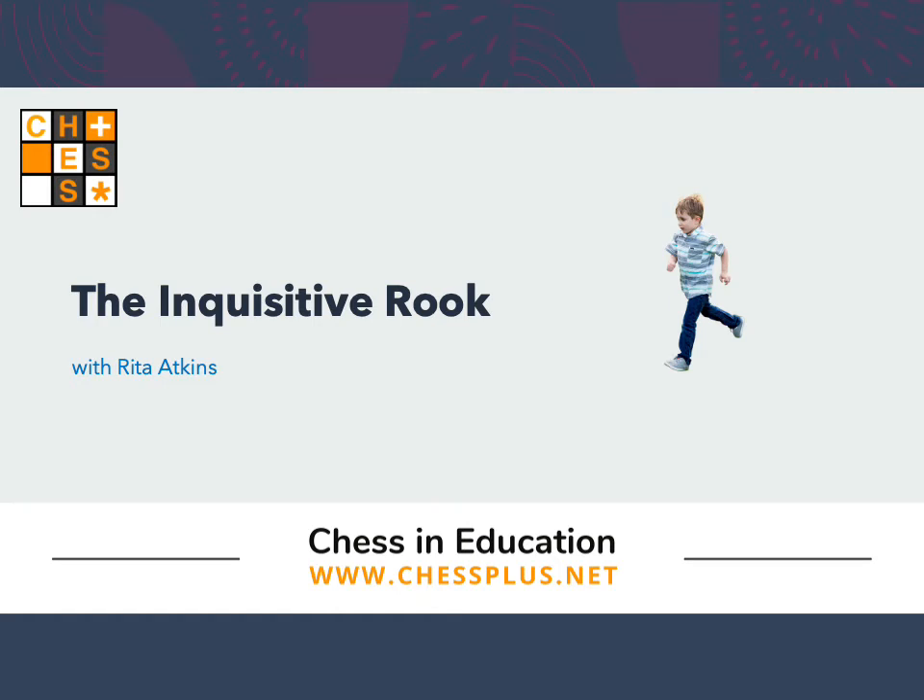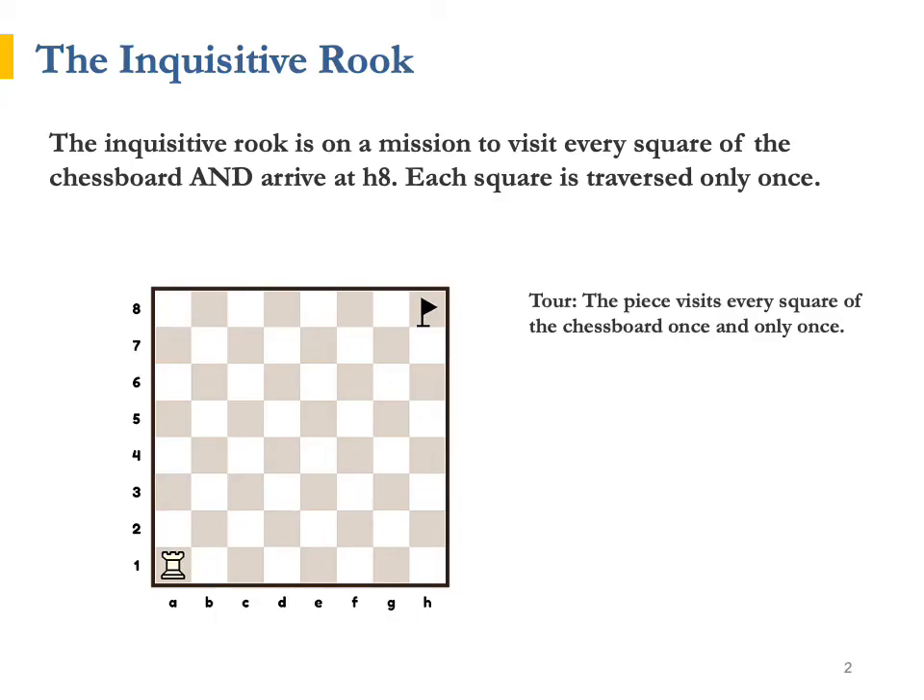The Inquisitive Rook is a chess piece. He starts the game from his home square, A1. On one lazy Sunday, with no chess game in sight, the Inquisitive Rook became very restless and decided to go on a leisurely walk around the chessboard, starting from his home square. His goal, being very curious by nature, was to visit every square of the chessboard and thus reach its furthest corner, the remote h8 square.